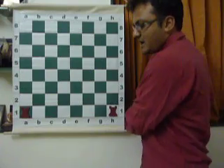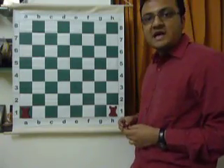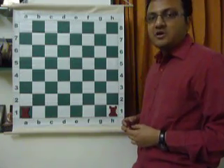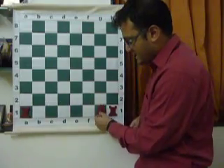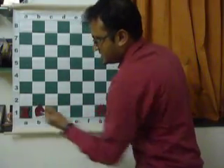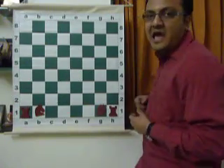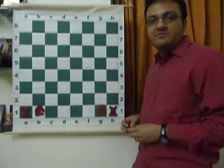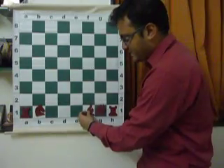Next to the rooks are the very easily identifiable pieces — they are known as the knights, or in layman's terms, horses. But we call them the knights, and they come next to the rooks. And then we have the camels — in chess terms they are known as the bishops, which are placed next to the knights.